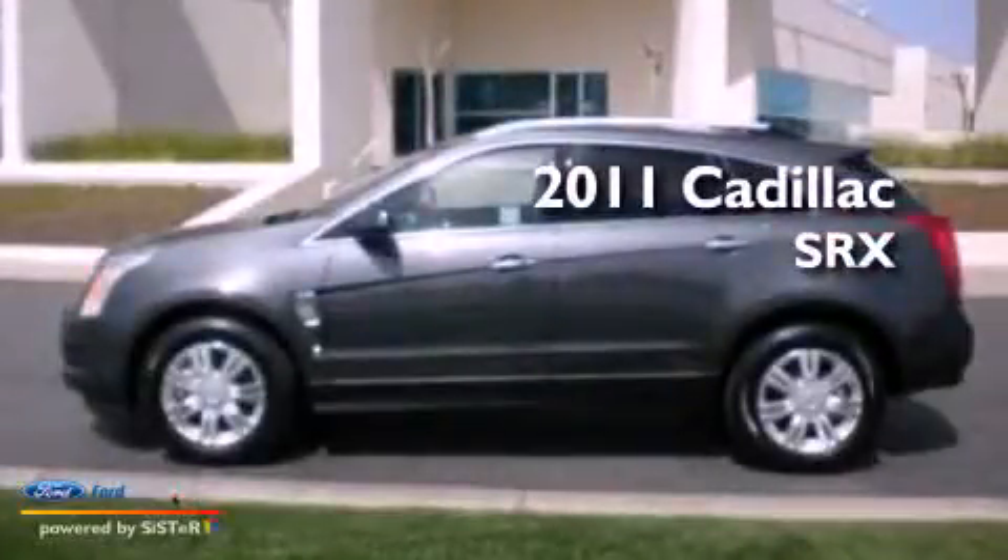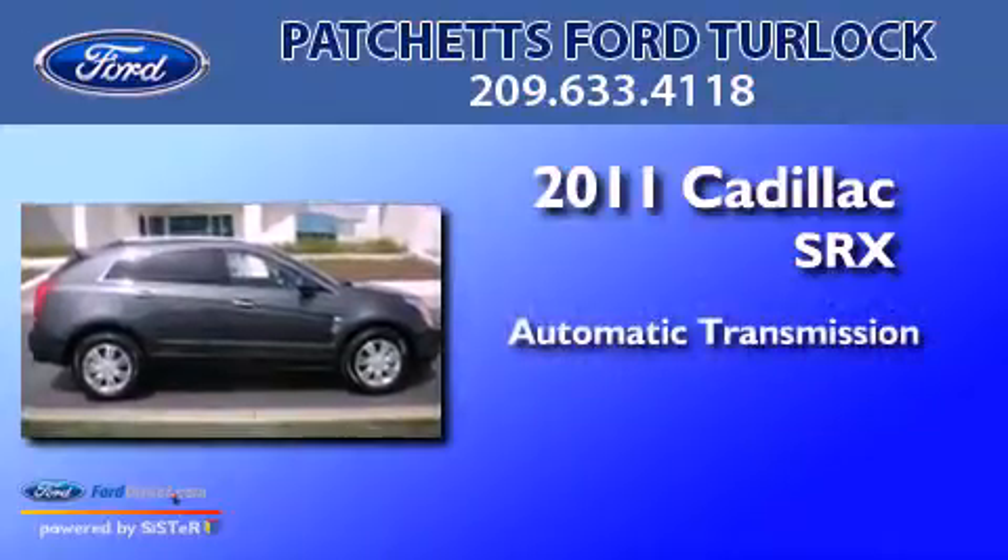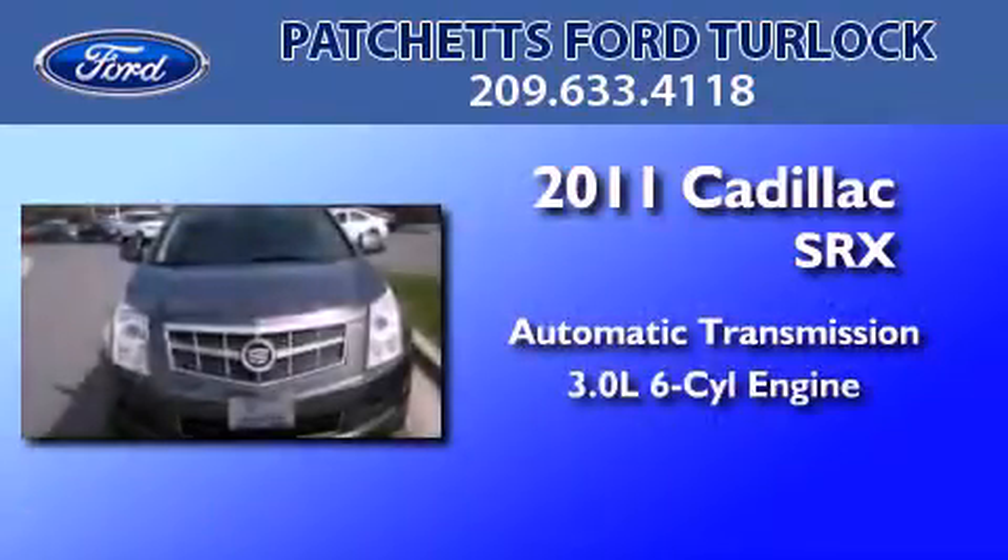This is a 2011 Cadillac SRX. This crossover has an automatic transmission and a 3.0-liter V6.